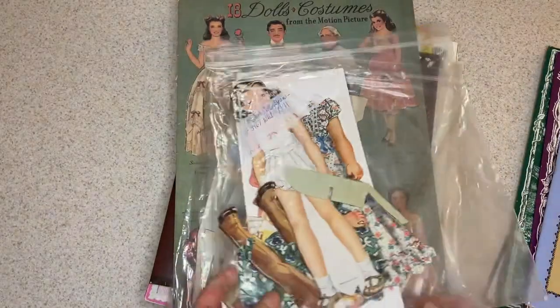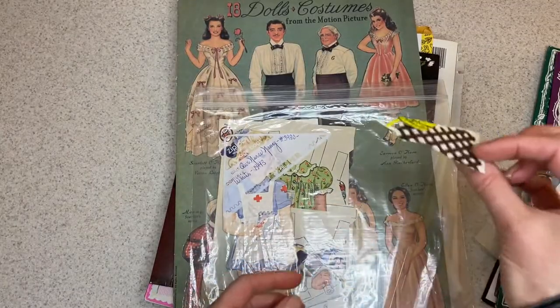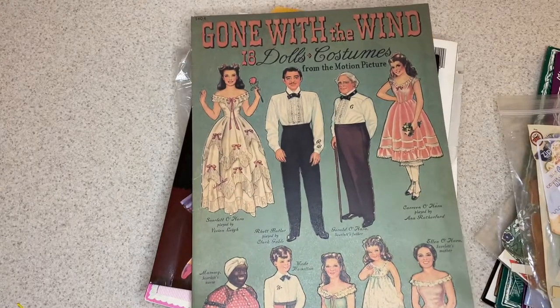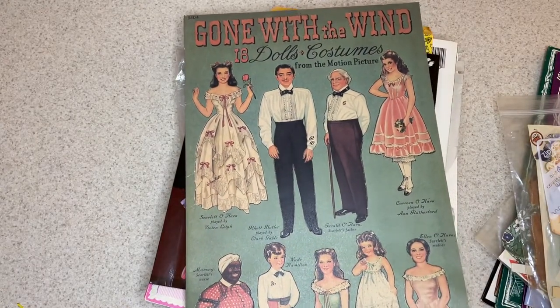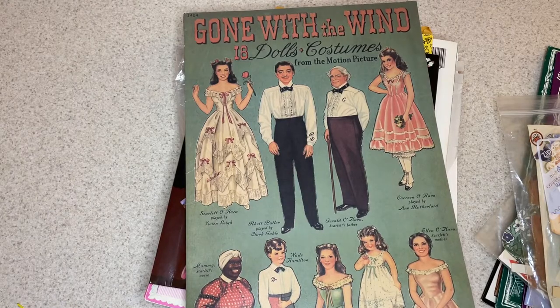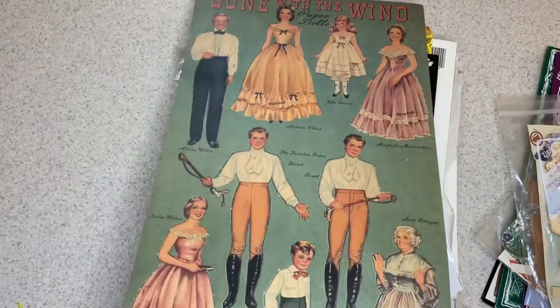Here's a Meloche cut set and another little Meloche cut item, something that fell out of someplace else. This is a reproduction of the Gone with the Wind paper doll set that was originally done in 1939. This was done by Turner, I think in 1990.